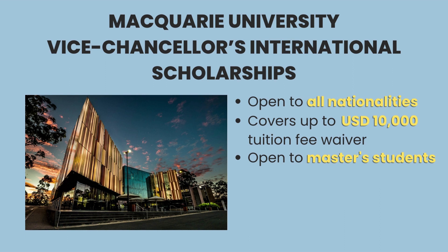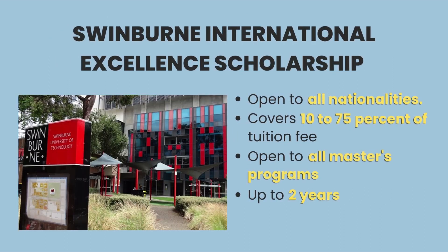Finally, the Swinburne International Excellence Scholarship is also available for students who wish to pursue their master's degree at the Swinburne University of Technology. It offers 10% to 75% tuition fee waiver for a duration of two years.